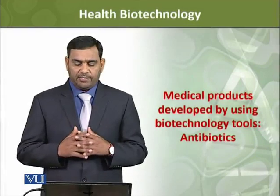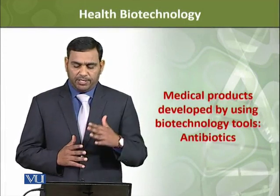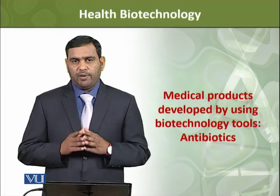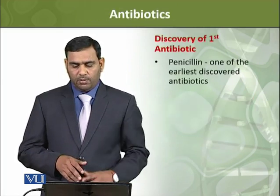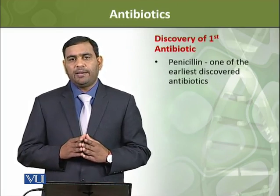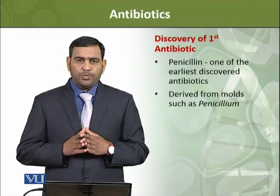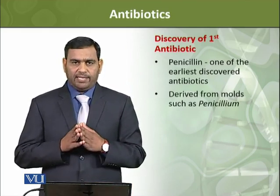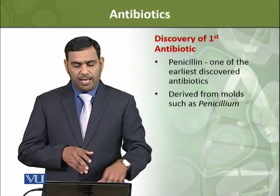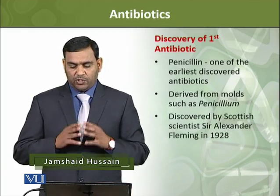In this module we will study about some medical products that have been developed by using biotechnological tools. The first product is antibiotics. Penicillin is the name of the antibiotic. Penicillin is basically isolated from a mold, and this mold is called Penicillium. This Penicillin discovery is from a scientist from Scotland.